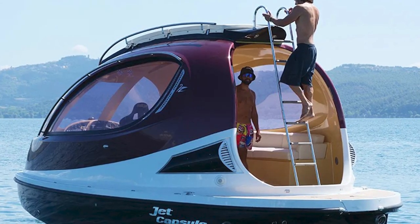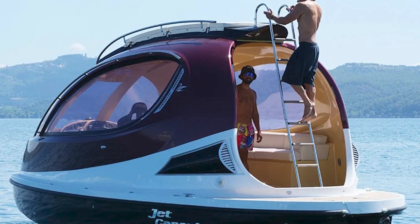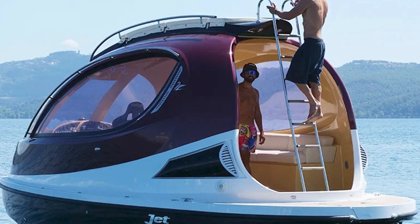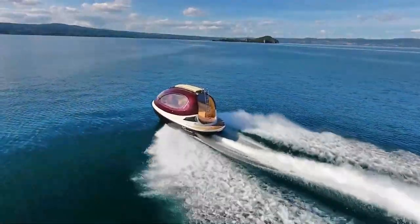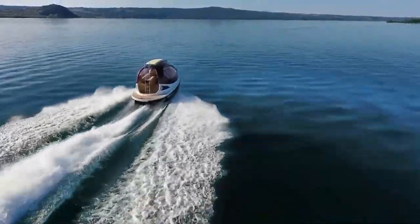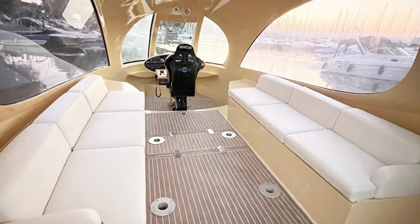Now the powertrain is no joke. It's got a Hamilton jet drive and a 640 horsepower gas engine, but here's the kicker — you can choose anything between 570 horsepower and 850 horsepower. Hold on to your space helmets, folks!